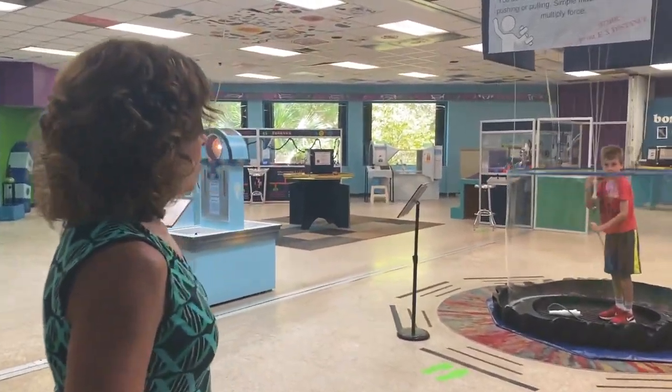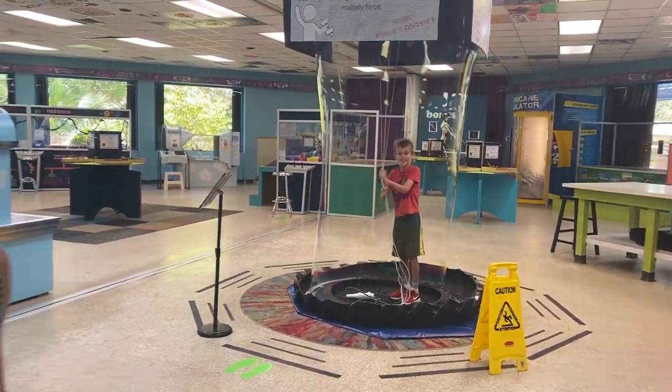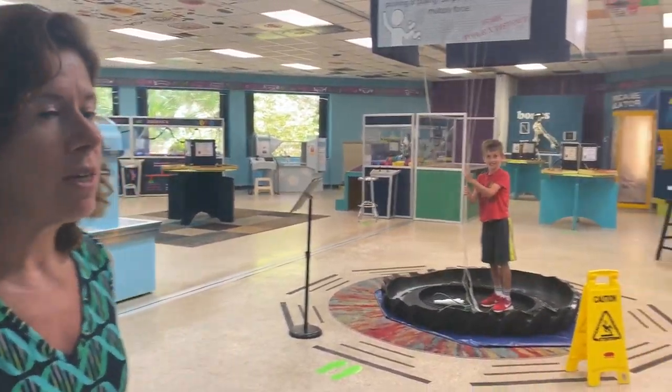And this is our main gallery area. Look at his bubble — all the way to the ceiling!